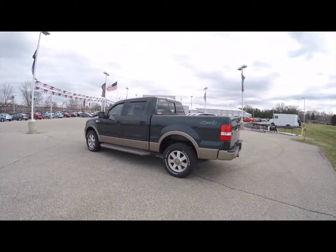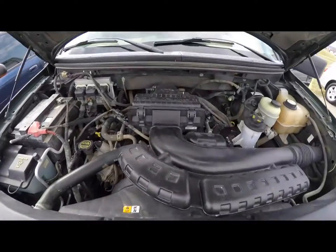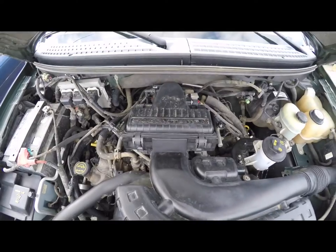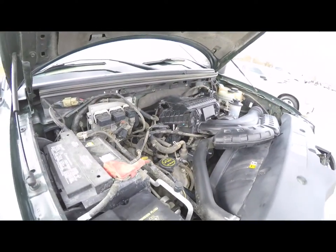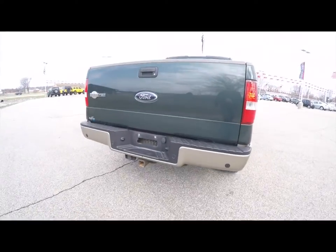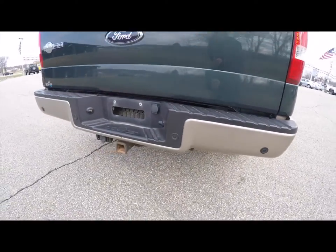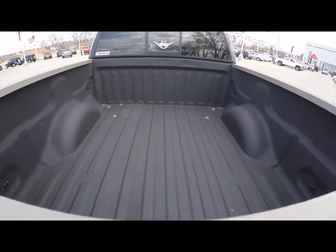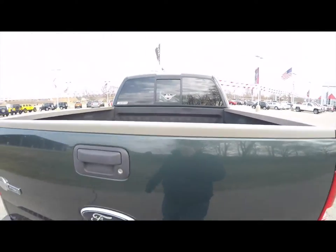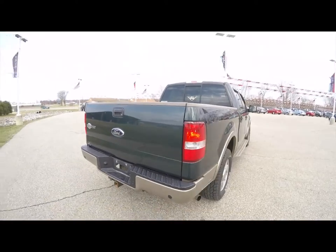It is 4WD powered by a 5.4L 3V Triton V8 engine with a four-speed electronically controlled automatic transmission. It does have a spray-in bed liner, rear parking sensors, a tow bar, power sliding rear window, and keyless remote entry.